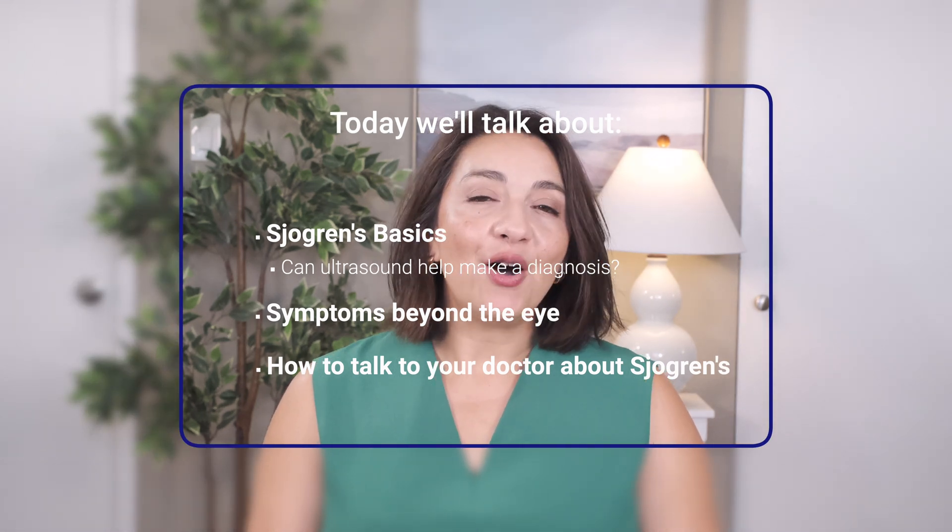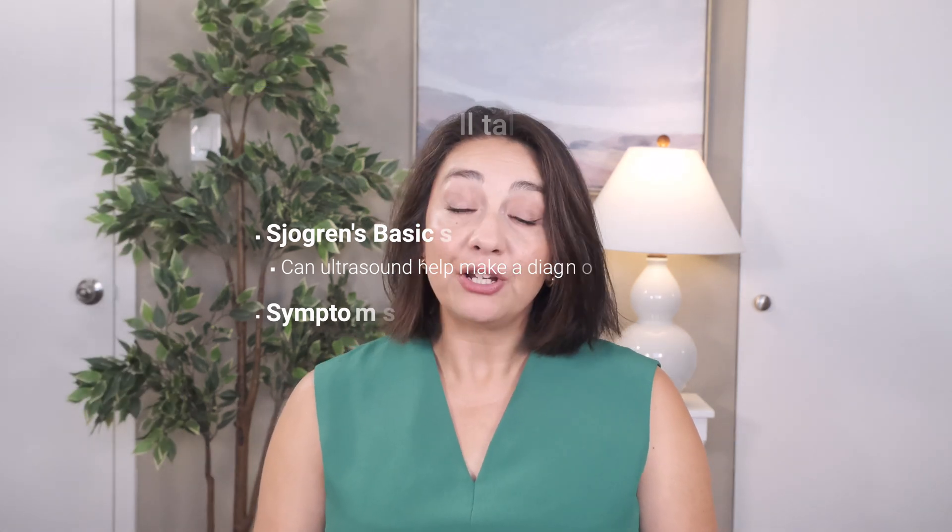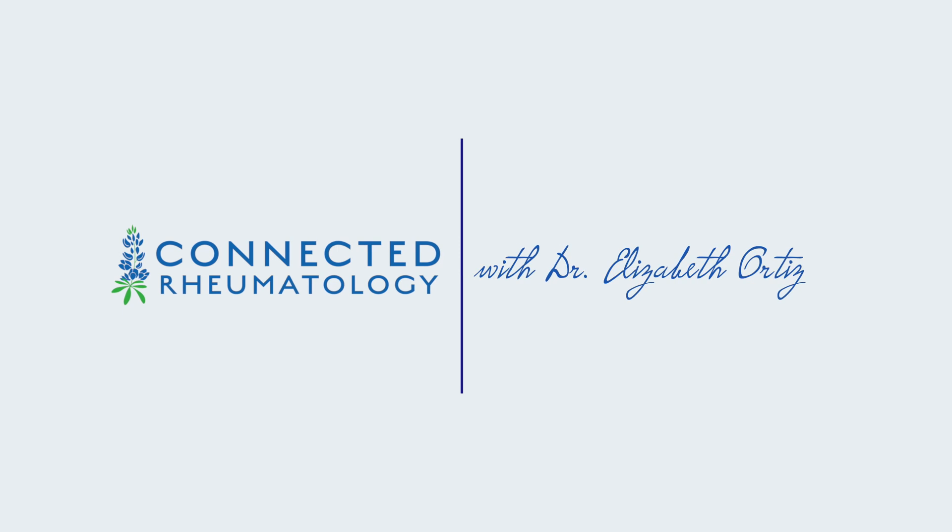Sjogren's disease — just pronouncing it is a challenge, much less understanding everything about it. It's often put into the 'not so bad, come back every six months' category in our rheumatology clinics, but more and more we are recognizing how much we aren't recognizing about this condition. For many, Sjogren's disease is so much more than just having dry eyes, and that's what we're going to dig into today.